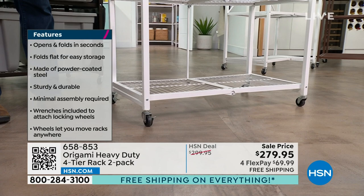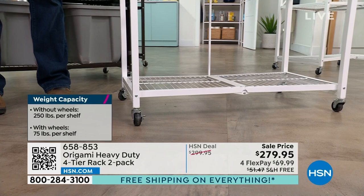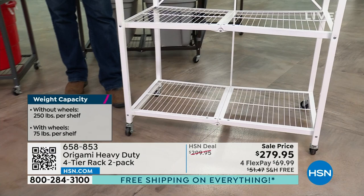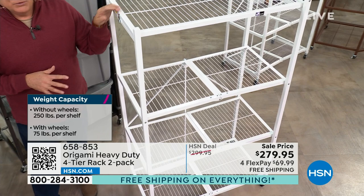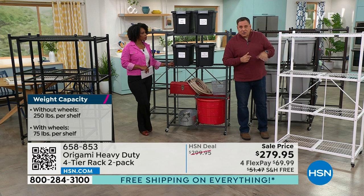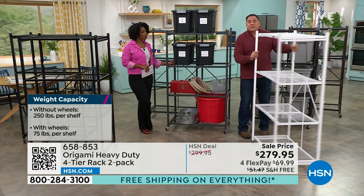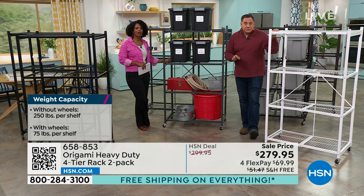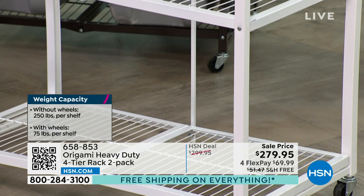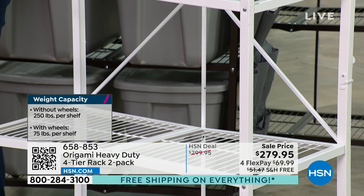With wheels on, we recommend 75 pounds per shelf — giving you a 300-pound rolling weight capacity. Without wheels, you reach the maximum: 250 pounds per shelf, which is 1,000 pounds per rack. You're getting two racks, so that's 2,000 pounds of weight capacity — literally a ton of storage. You might think you don't have that much, but paint cans, old flooring samples, paver samples, dog food, tires — those things really add up. Isn't it nice to have a storage unit with the strength to hold all of that?